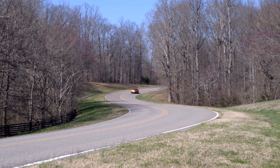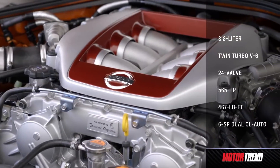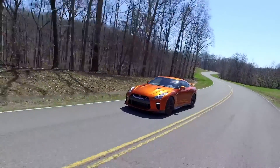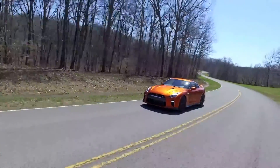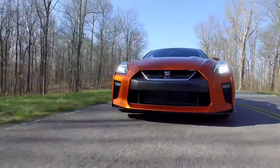Engines are built by Takumi, which is one of Nissan's DNA. The handmade build is very important for quality control. And that's why for the engine, it's the starting point.